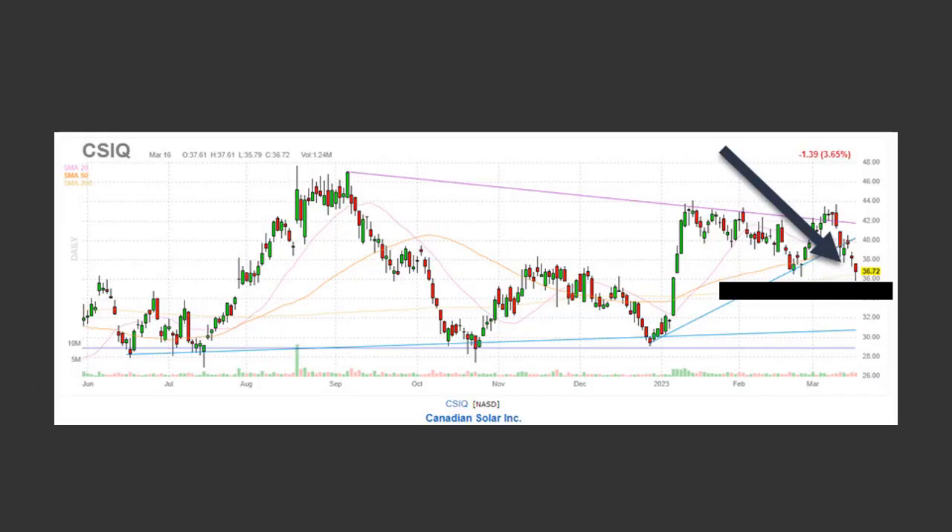Here's a hammer candlestick — CSIQ. Looks pretty interesting. We could see a double bottom in a range-bound instrument. Currently, a hammer showed up at support. Range traders could consider this pullback as part of a strategy.